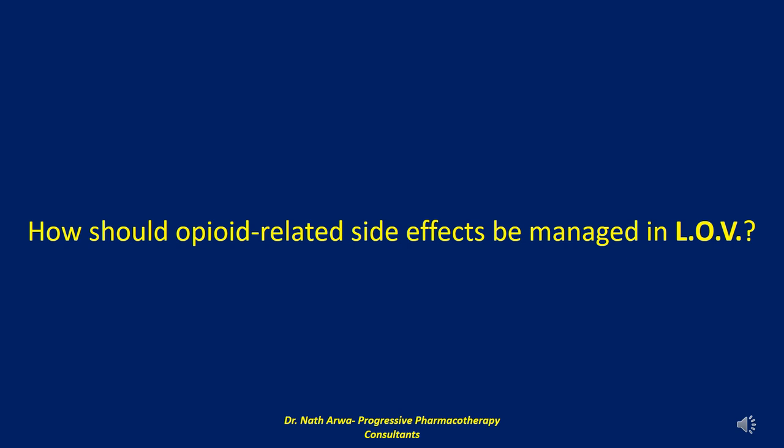Respiratory depression is a serious adverse event and often is preceded by sedation. With methadone, the peak respiratory depressant effects typically occur later and persist longer than with other opioids. Naloxone is an opioid receptor antagonist that can be used to reverse respiratory depression caused by opioid medications. Opioid-tolerant patients are exquisitely sensitive to opioid antagonists. If naloxone is necessary, it should be titrated to effect to prevent profound withdrawal, seizures, arrhythmias, and severe pain — as the analgesic effect of opioids is reversed with naloxone. Patients who are overdosed on methadone will require a continuous IV infusion of naloxone for 24 to 36 hours because of the long elimination half-life of methadone.